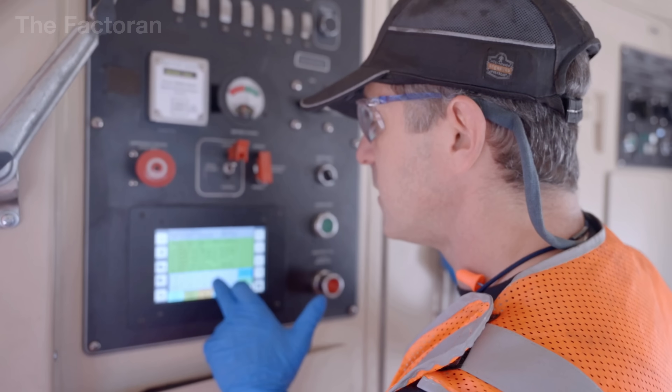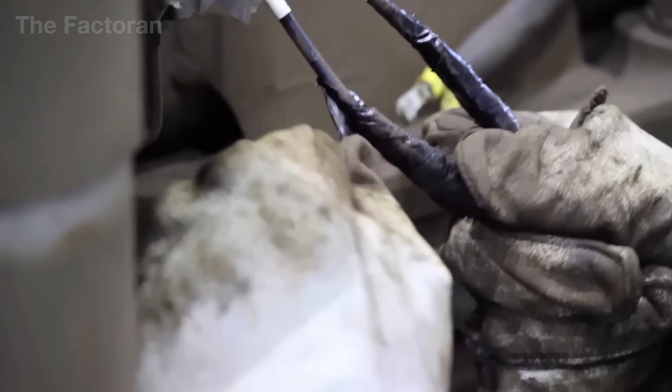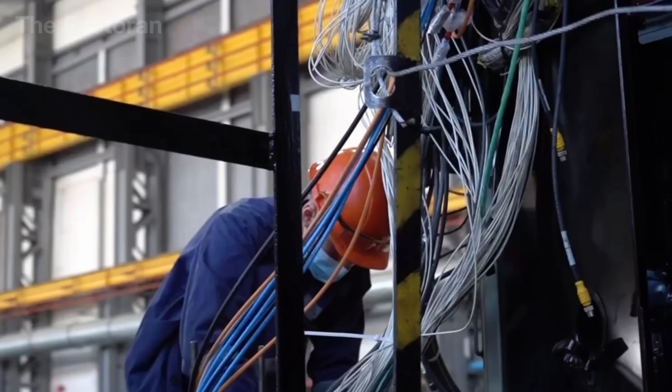Every command from the driver's cab — whether accelerating, braking, or activating an emergency signal — is processed and transmitted through the system.